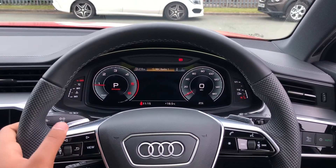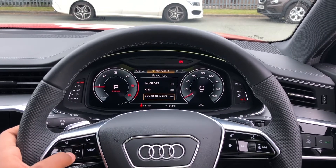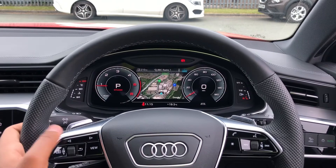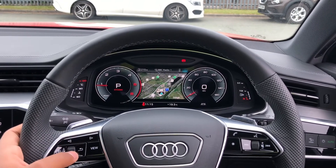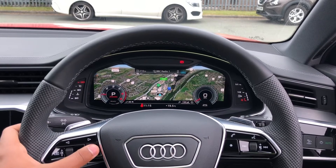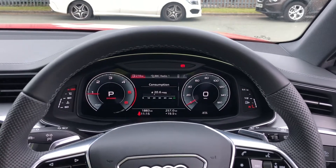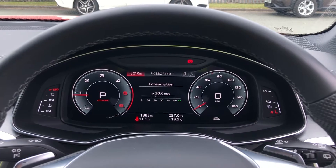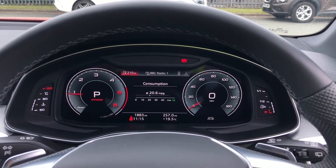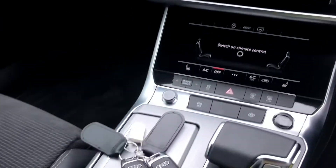There's also DAB digital radio and media, telephone controls for your connected device, as well as navigation. You can use the toggle switches to zoom in and out of the map, and clicking 'view' allows you to change the size of the dials. This model has only done 1,883 miles, and as it was registered on the 8th of March 2021, its warranty is still valid until the 8th of March 2024. It will also come with the original set of two keys.